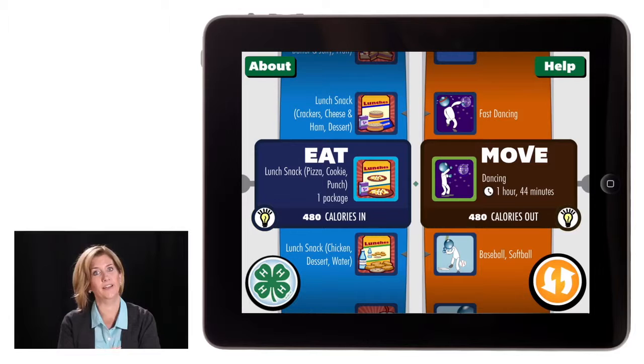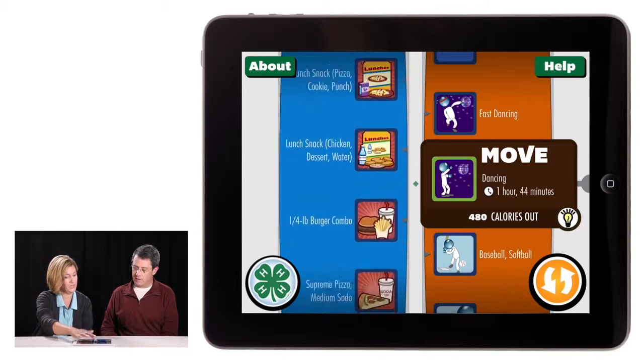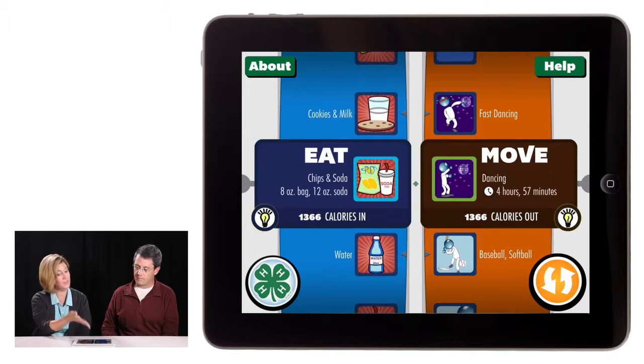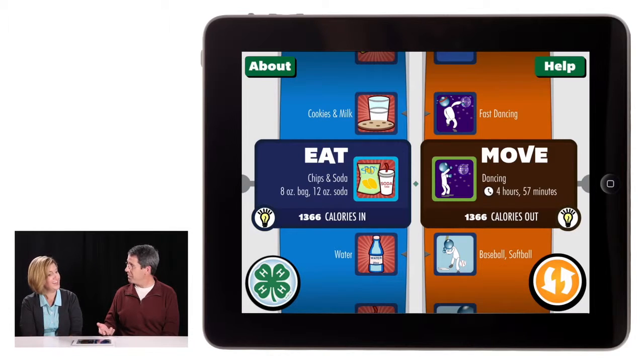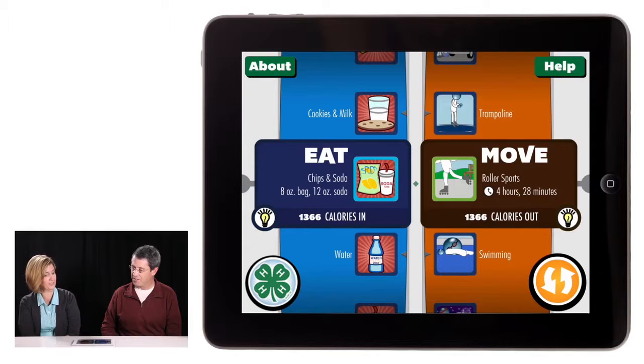You have to still realize, as a student, that you had that snack pack — and this is an hour and 44 minutes of dancing and moving. I think what I love about this is just bringing up that awareness. This is a popular after school snack for some students — a soda and some chips. It doesn't seem like it's that big of a deal. 1,366 calories. I have to admit that I've had that as a snack here and there — I had no idea it was that many calories. Let's say I'm going to go do some roller sports, and we can see how long it takes to burn off those calories.